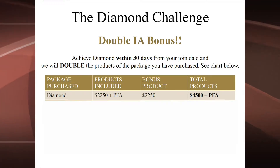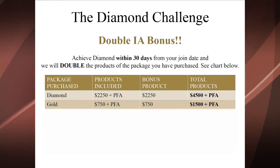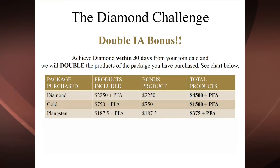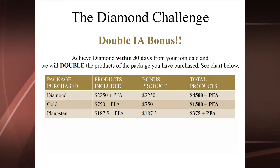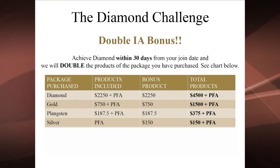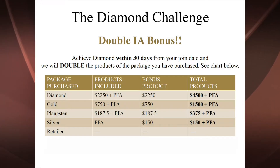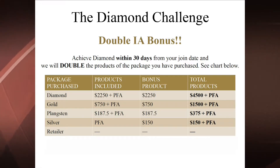As a Gold you start with $750 into your inventory account plus your PFA kit; if you became Diamond within 30 days you get a bonus $750 of product, giving you $1,500 total. As a Silver, you start with just your PFA kit but becoming Diamond within 30 days earns you a bonus $150 into your inventory account. As a Retailer you don't start with any product, but you gain all the benefits of being a Diamond. By becoming a Diamond within your first 30 days — especially if you launch directly as a Diamond — you can end up with a total Diamond package retail value of up to $9,500 of product.